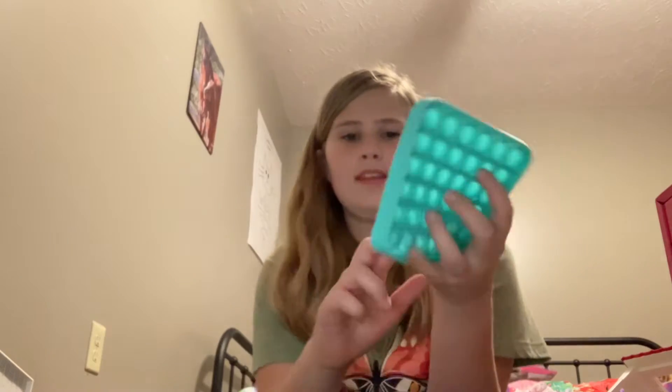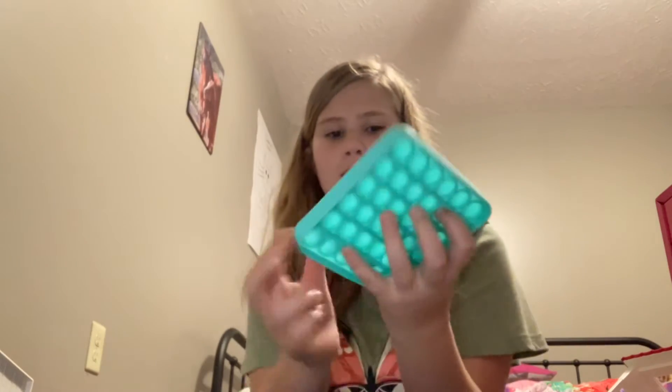Hi guys, so I got some new stuff from a couple days ago and I'm gonna be showing you. The first thing I got was a Pop It — I got a Pop It and I love it.